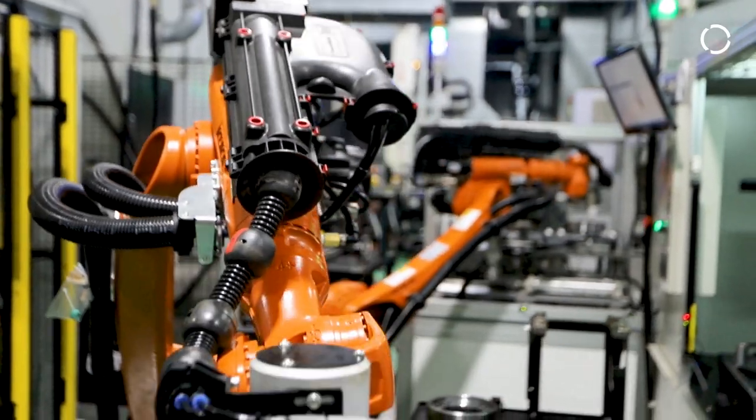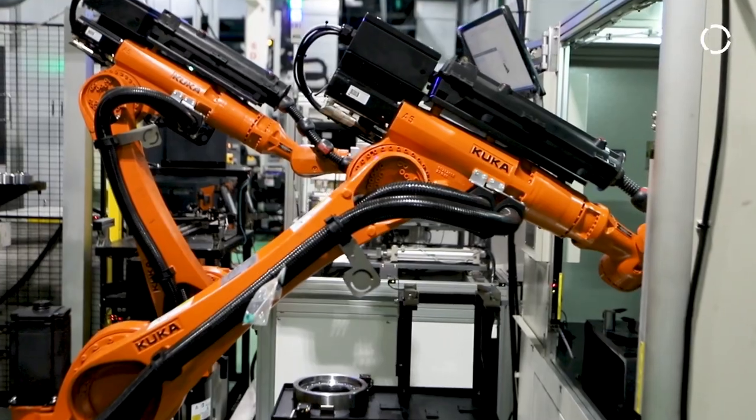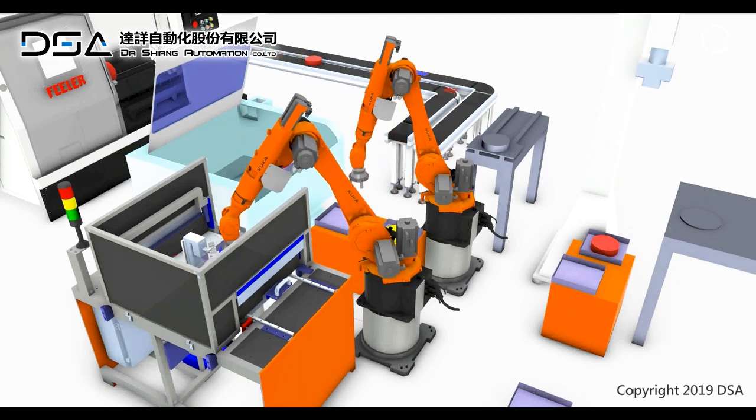We also have our own gantry robots and KUKA's six-axis machines. The machines' names are KR60 and KR22. We choose KUKA because KUKA's range of machine names and choices is very complete, allowing us to match the requirements and specifications we need.